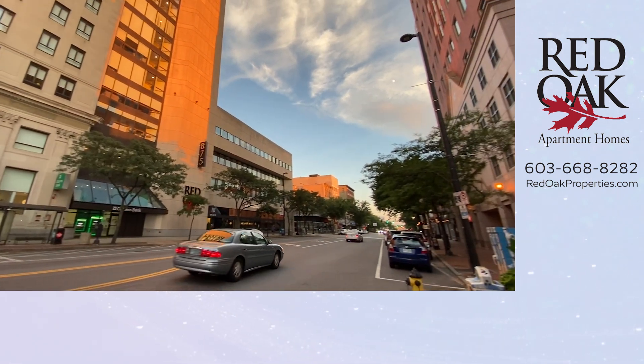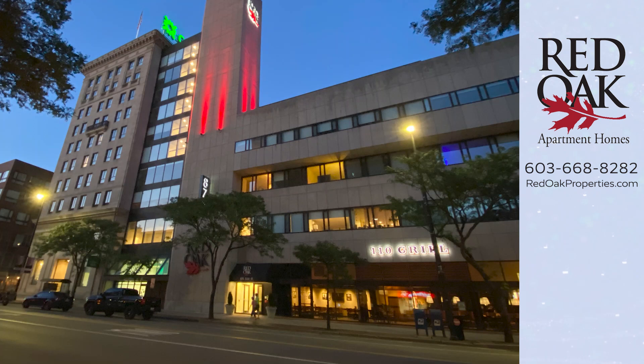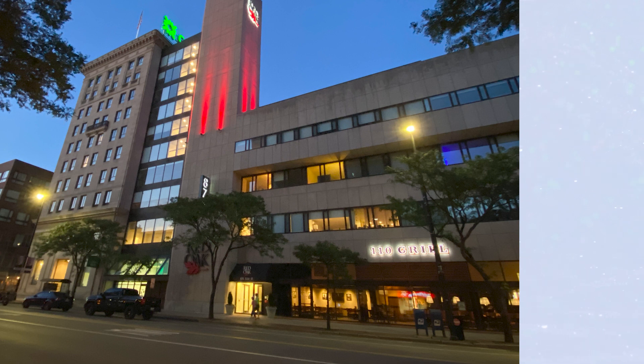We really hope that you like this video tour. Check out our website for all the current availability at redoakproperties.com. Subscribe to our YouTube channel and get alerted when we upload new videos by clicking this logo. And if you'd like to see the other styles at 875 Elm Street, click this playlist.